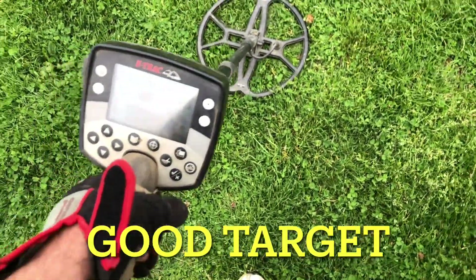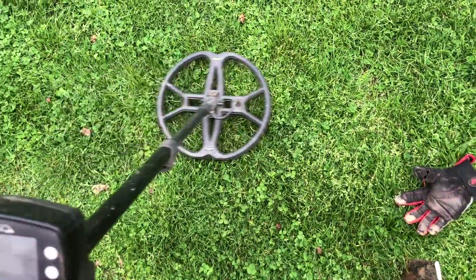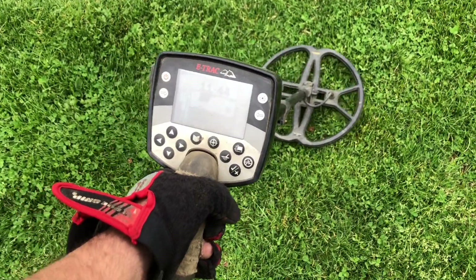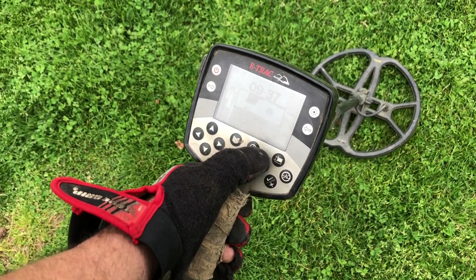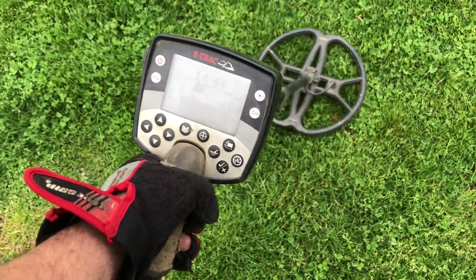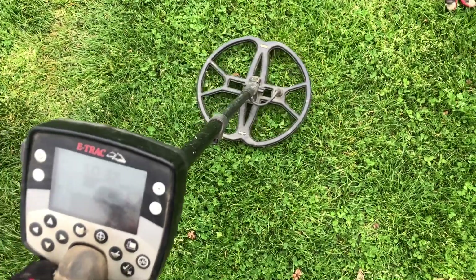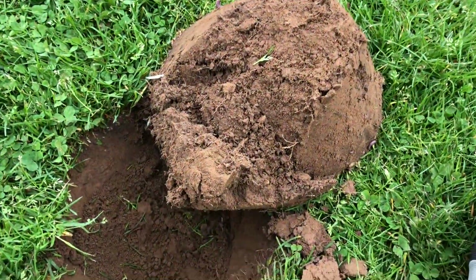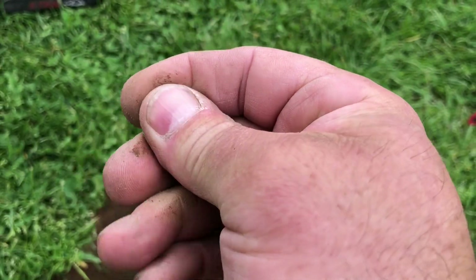Here's another pretty good signal — let me unplug these so you can hear this. Pretty deep, right about where that little pinch ball is. I'm gonna dig this up. Looks like another coin, it was on edge, kind of more in the side wall than I thought. But it's copper and it is a clad. What a day.